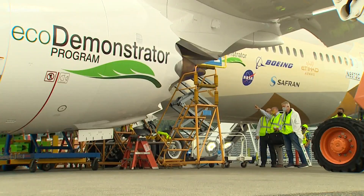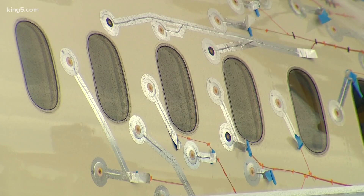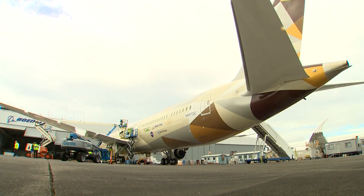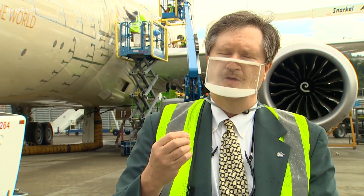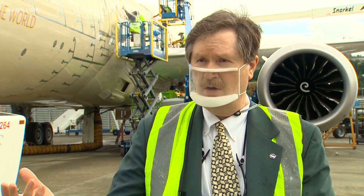The eco-D also involves working with other organizations like NASA. All those silver dots are microphones to test how much noise is made — not so much by the engines, but by the aircraft itself: the landing gear, the flaps, and other parts — our ability to try to work noise-favorable designs into future aircraft.